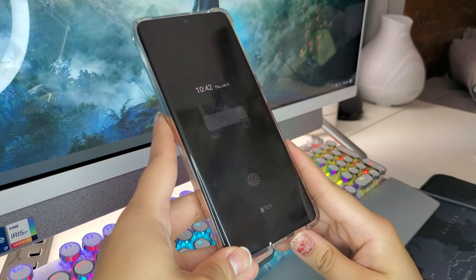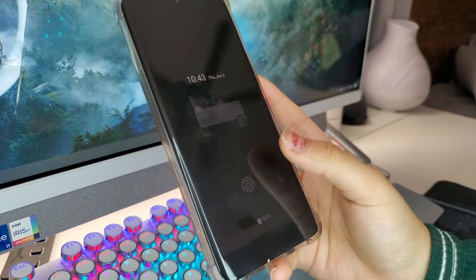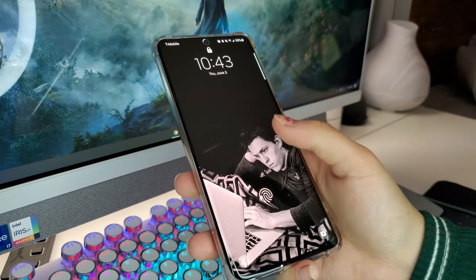On the lock screen I have the time, date, day, fingerprint scanner, and charge indicator. I also have a picture with a message that says "don't give up" — I really like those motivational sayings from God to motivate me in everyday life. If I double tap it turns on my phone. The cool thing about Samsung is you can set up at least 215 wallpapers on the lock screen, so every time you turn your phone on there's always a new wallpaper.